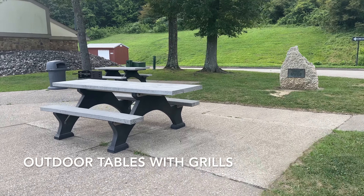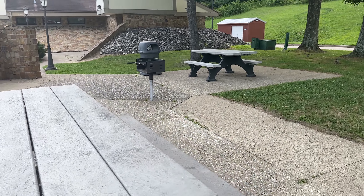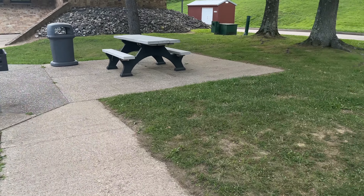This rest area not only had the outdoor tables but grills as well. Please also note that there are garbage cans nearby to clean up after yourself.